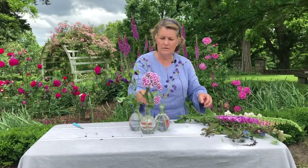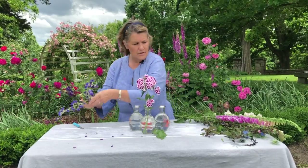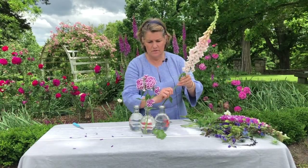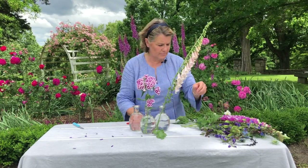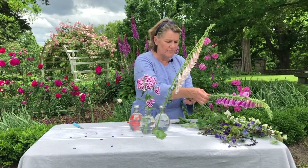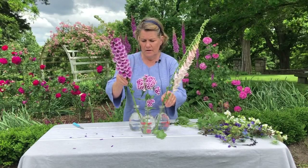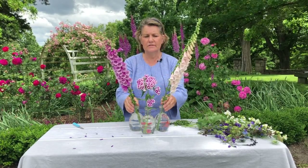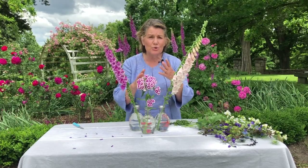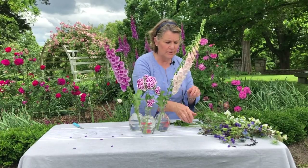Now to change the look totally — take out the purple and look what happens. This bottle is not tall enough, but you get the idea of having that beautiful foxglove bloom showcased in one vase. You could have a shorter vase like this, and then two taller vases that would support these a little bit better. This would be beautiful on a mantle — just stunning. Use a little bit of foliage there.